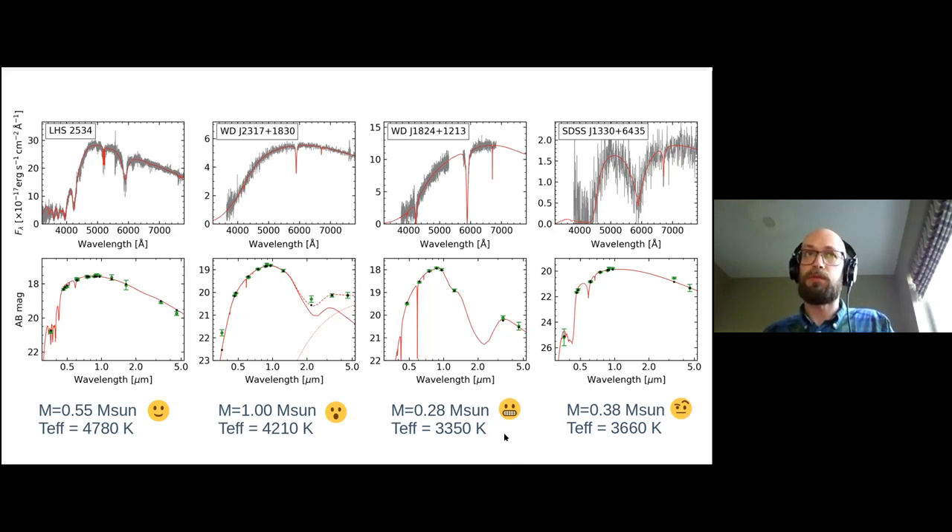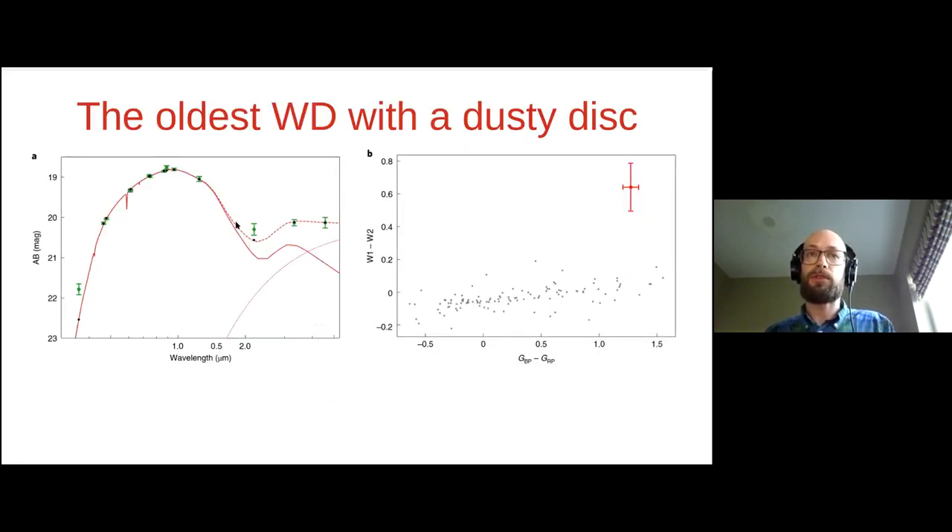Going back to the object with infrared photometry issues: we could fit the optical photometry fairly well, but to match the infrared photometry we tried adding a debris disk component — a white dwarf illuminating a disk which radiates in the infrared — producing something that looks quite reasonable. Looking at the photometry alone with no models, the WISE W1 minus W2 color is very different from comparable stars by about four sigma, so it does appear to be a real property of this object.